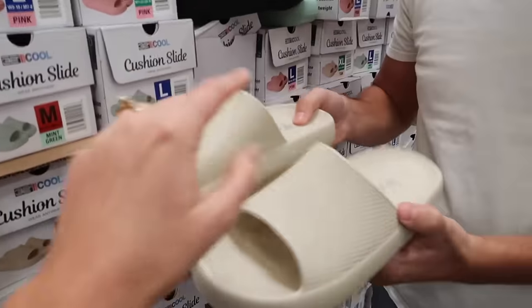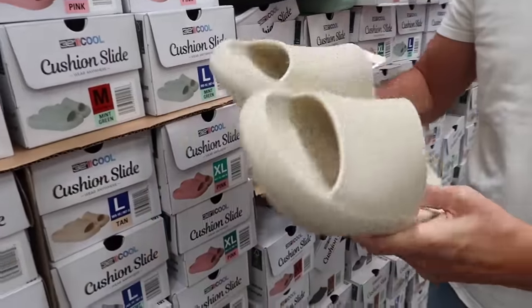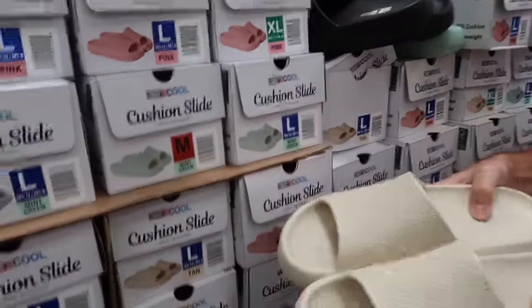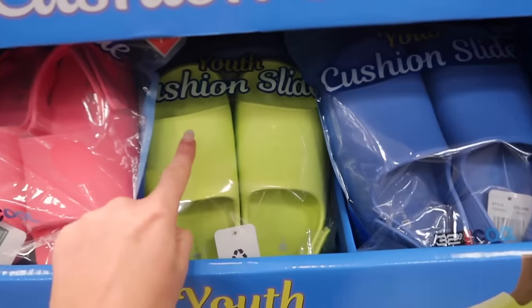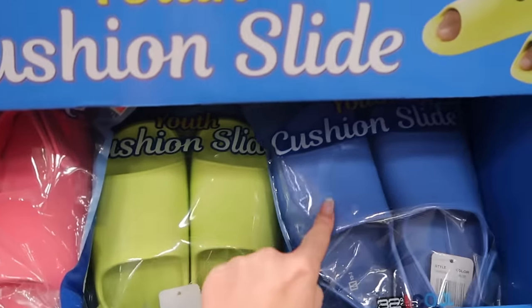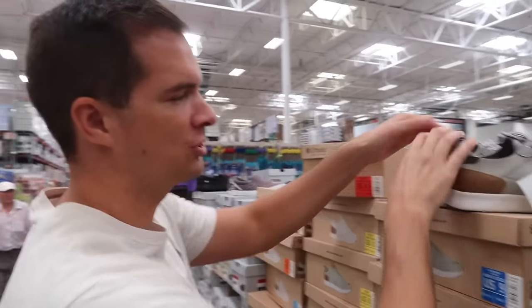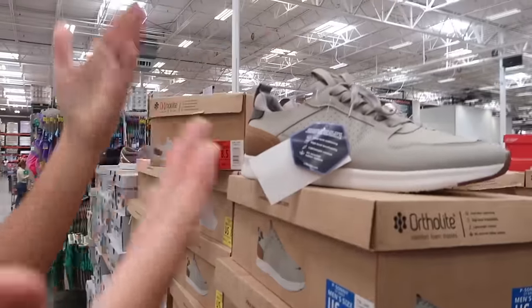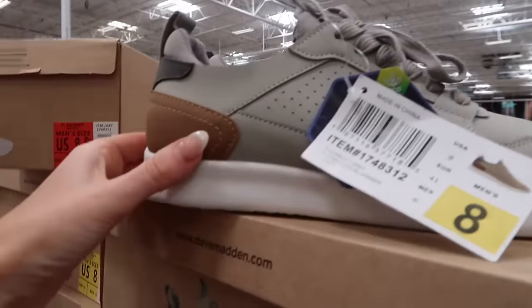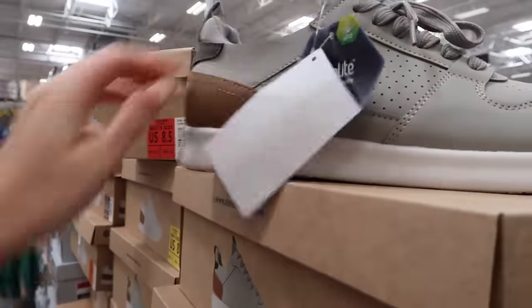On the topic of feet — they have cushion slides for $10, which is awesome for pool and beach. They come in tons of colors: cream, black, green, pink. They even have kids' slides in blue, lime green, and pink for $9. Excellent value all around!